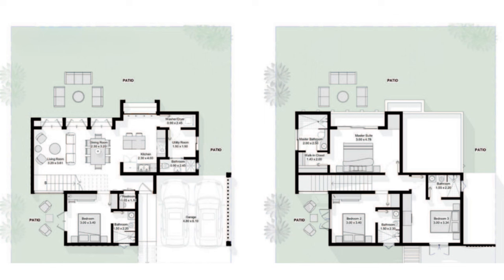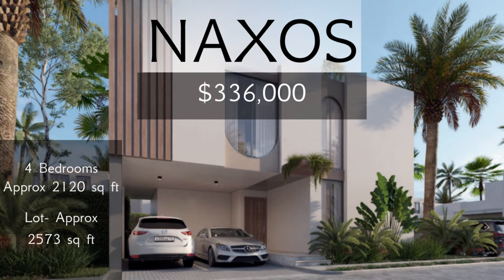On the second level, we see three bedrooms each with their own private bathrooms. The two secondary bedrooms will have swinging windows, and the master bedroom will provide the enjoyment of a private balcony and a walk-in closet. The current price for the Naxos villa is $336,000.